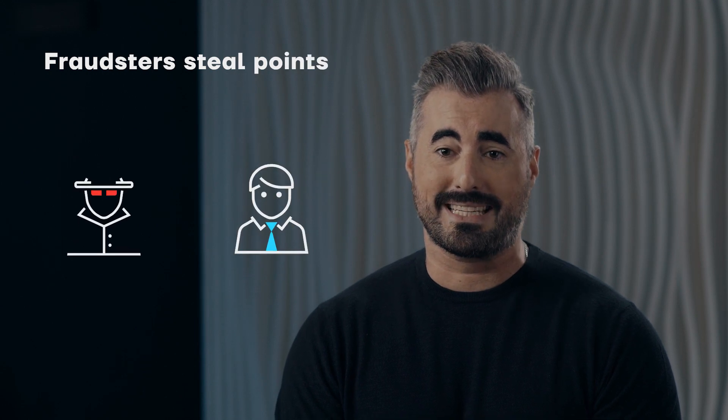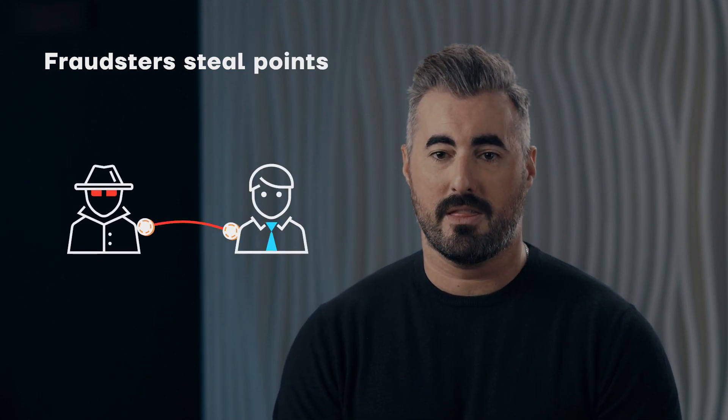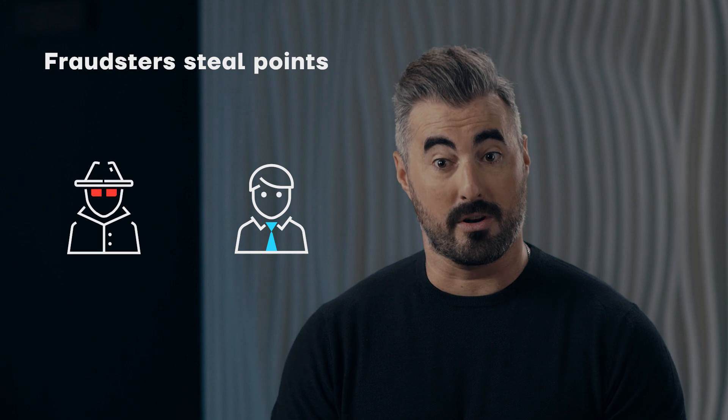So you wanted to do something nice for your customers by offering a loyalty program, and all of a sudden you have calls coming from these loyal customers that their points have disappeared. Loyalty fraud. It is very common for fraudsters to steal points from your customers that have been loyal to you in order to profit.